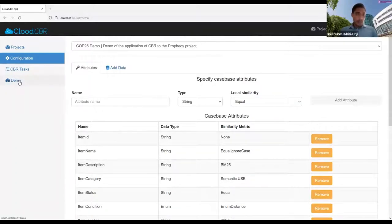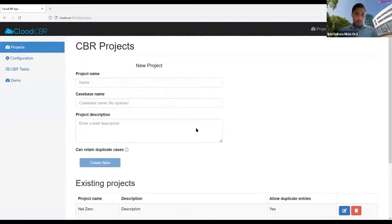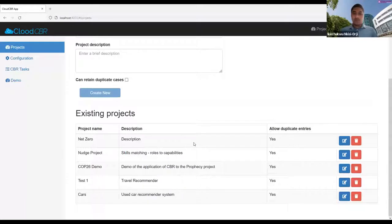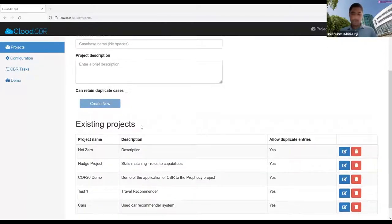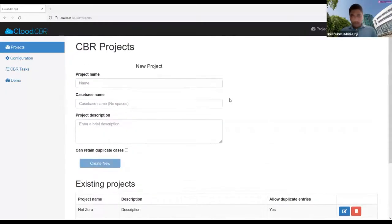That's the Prophecy demonstration. The system can be applied to a wide range of applications, as Nirmalee mentioned. One other example is a current project with Nudge Exchange on skills matching, where we try to map roles to capabilities — specifically trying to help individuals and experts who want to transition from the fossil energy industry to renewable energy find suitable equivalent roles. I'll now hand over to my colleague Carlos to talk about the work on corrosion detection.